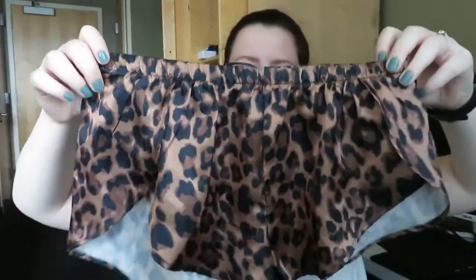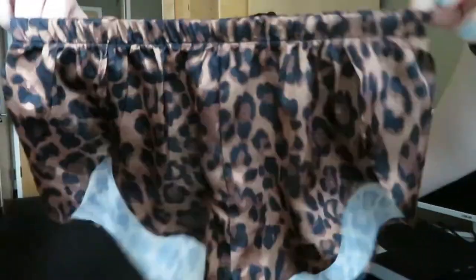Next thing I have are these satiny cheetah shorts. They have slits on the side that go all the way up. I think these would be really cute for going to bed or if you wanted to dress them up and go out, but for my personal style I would wear them to bed.